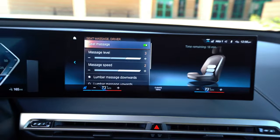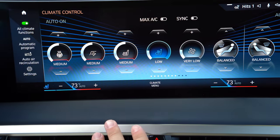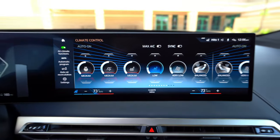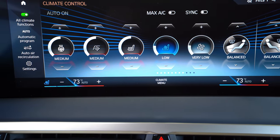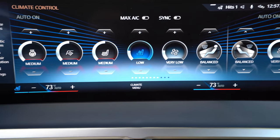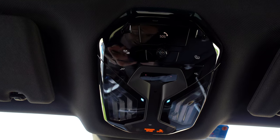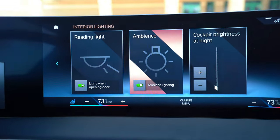One thing I don't like is that if you want to do basically anything with climate besides adjust the temperature — like fan speed, vent direction, or which part of the cabin is being cooled — you have to go into the screen menu and use the control knob or touch the screen. Similarly, to turn on all overhead lights at the same time rather than just one map light, you also have to go into the screen. Just a little annoying.